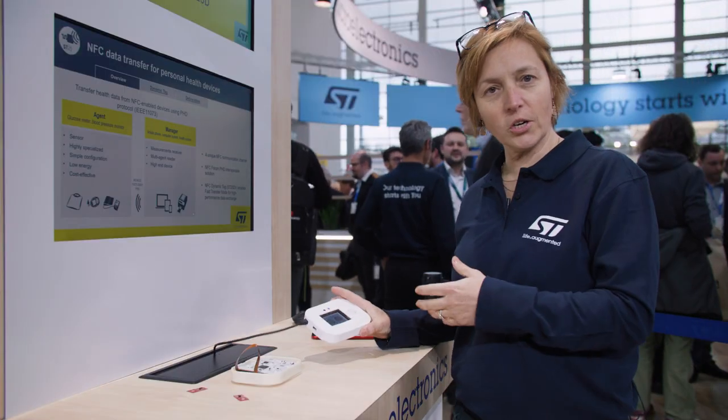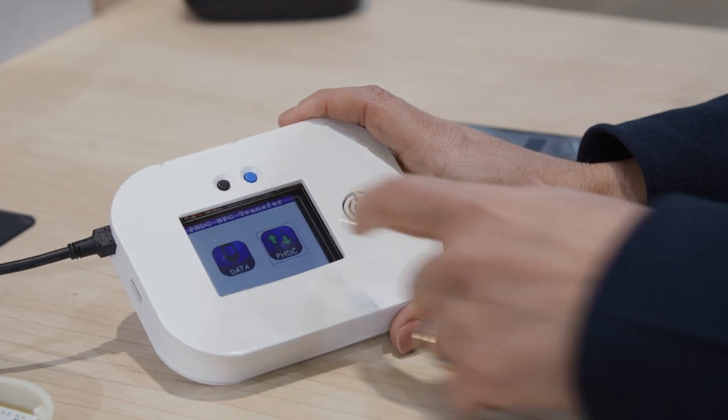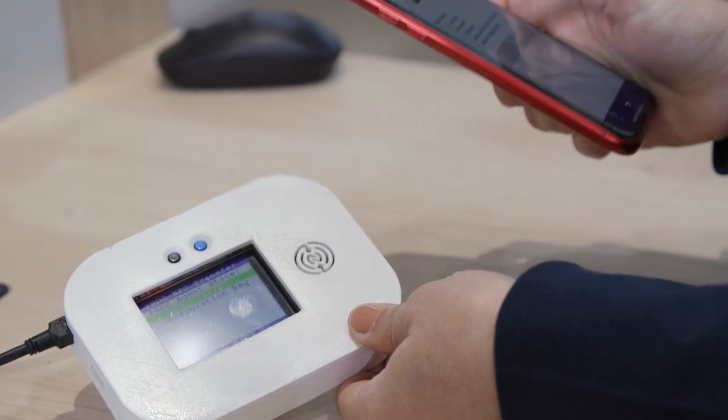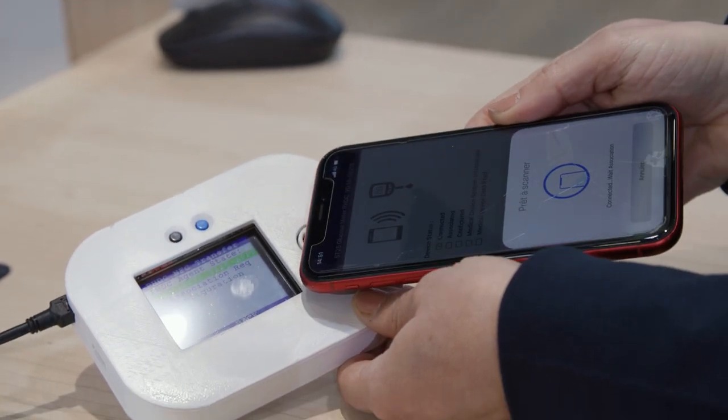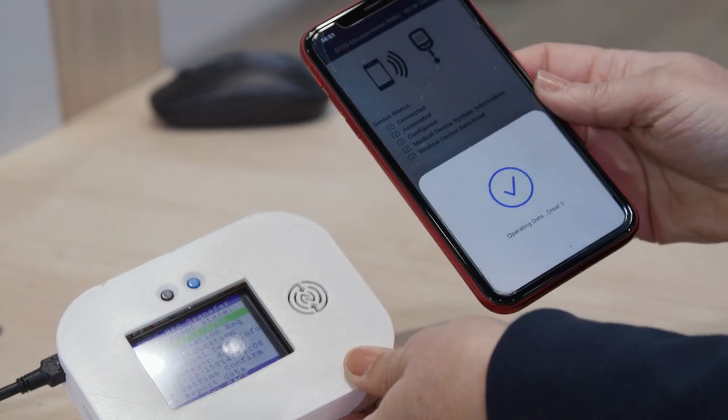On my blood glucose meter, I added the new glucose level data. By clicking on this button, I authorize the doctor to download this data. And by tapping his phone, the doctor gets the PHD data in a few seconds. I can then adjust the treatment if necessary.